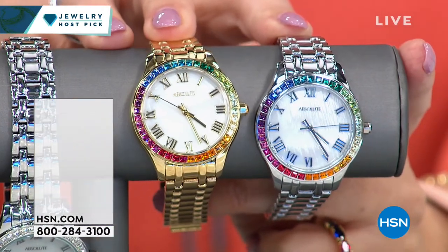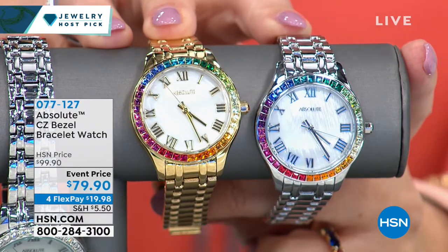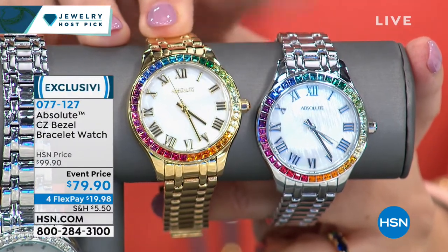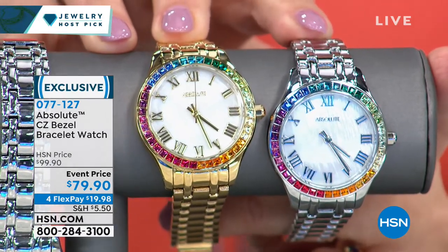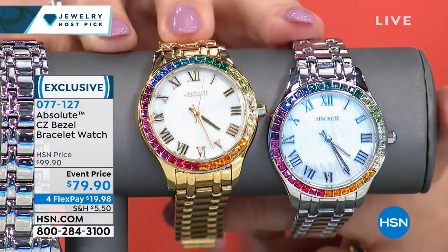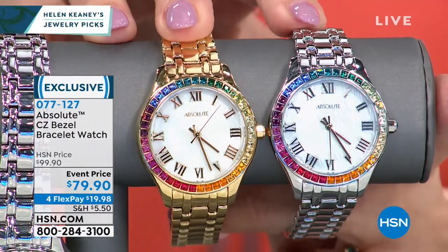I also have a watch. Only 50 people can get the watch in the rainbow — only 50 left. $79.98. We've got it in silver tone or gold tone. Item number 077-127. Okay, so this is the necklace — this is the necklace I wore when Diane Gilman had her first day back. I launched the Today's Special and wore this necklace with the adorable jeans that we were presenting.